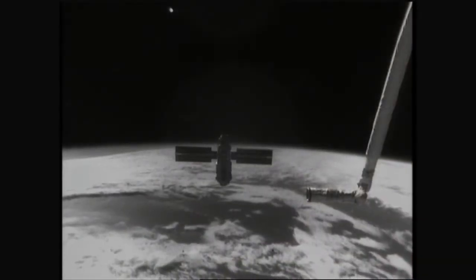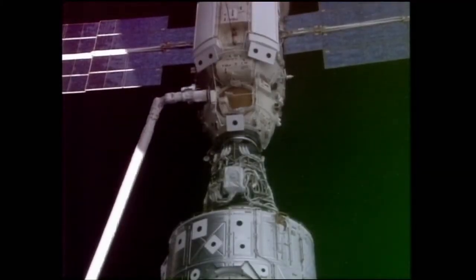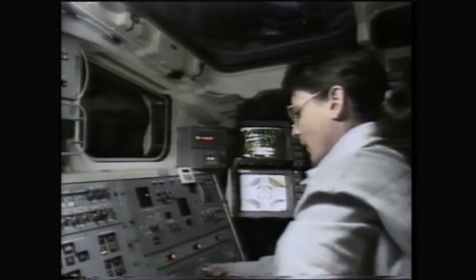Somewhere over the rainbow, way up high. I always tell folks, 'Somewhere Over the Rainbow, dreams come true.' Because we launched over that rainbow that night, and that was a dream flight. And everything went absolutely perfect.